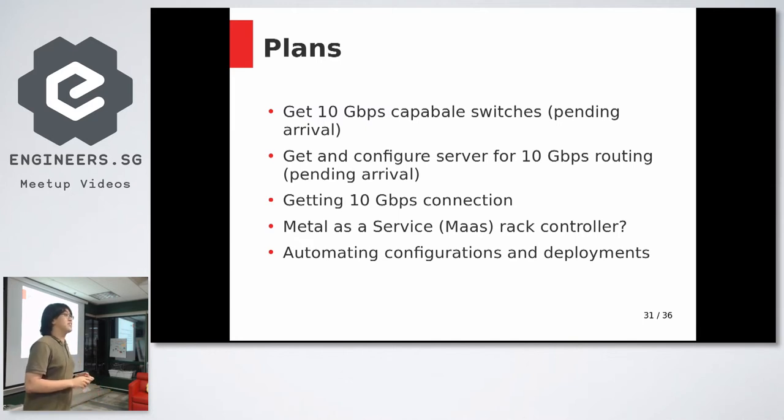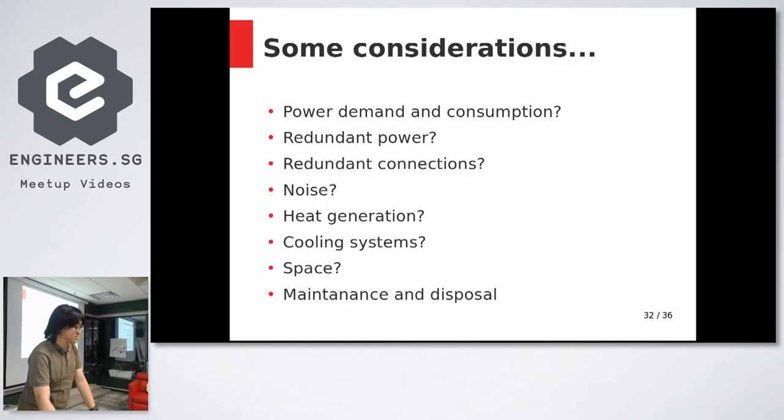Some key considerations: power consumption — servers can draw a lot. I've read the electrical drawings for my home and figured I can safely do up to around four kilowatts with some margin. You also need to think about redundant power: battery backups, uninterruptible power supplies, and possibly redundant connections.